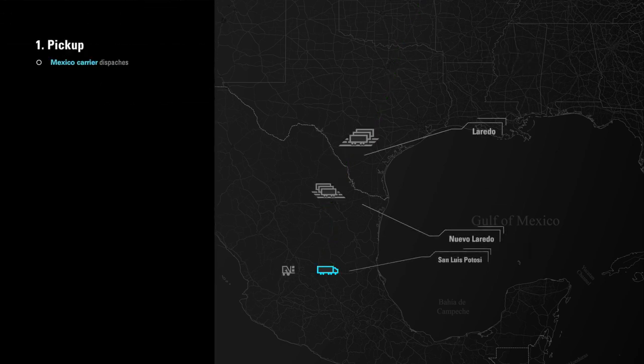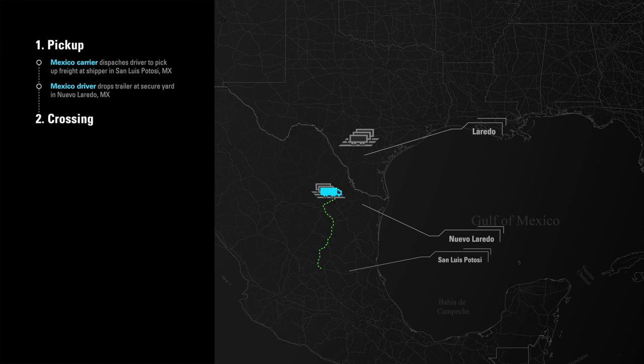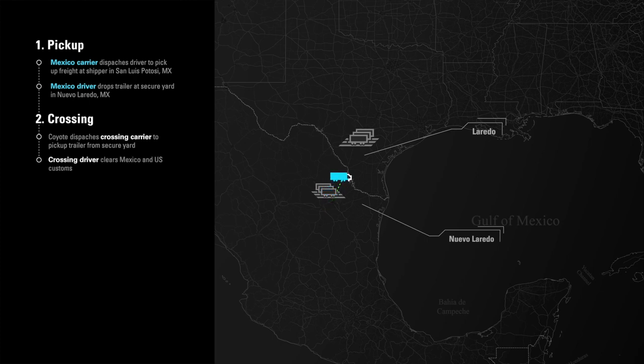The Mexico carrier dispatches a driver to pick up the load at the shipper in San Luis Potosí. The driver drops the trailer in the secure yard just south of the border in Nuevo Laredo. Coyote dispatches a crossing driver to hook up the trailer, clear Mexico export customs, cross the bridge, clear U.S. import customs, and drop the trailer in the U.S. counterpart carrier's secured yard just north of the border in Laredo.